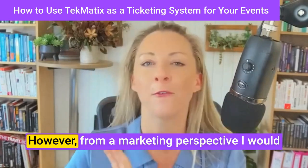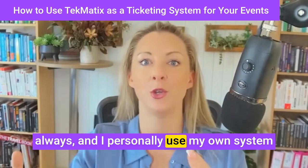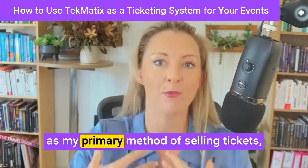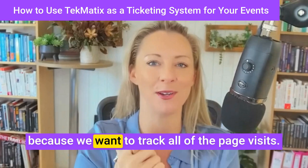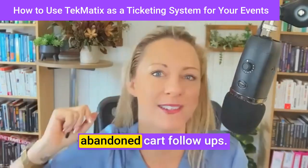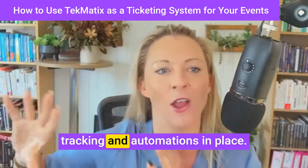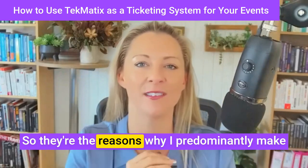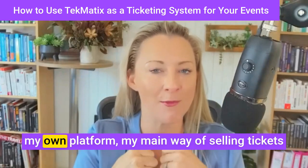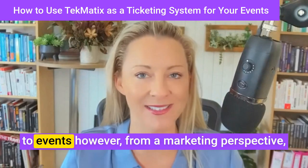However, from a marketing perspective, I would always — and I personally use my own system as my primary method of selling tickets — because we want to track all of the page visits, we want to be able to do abandoned cart follow-ups, we want to be able to have tags, tracking, and automations in place. Those are the reasons why I predominantly make my own platform my main way of selling tickets to events.